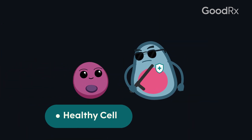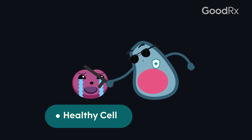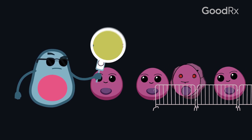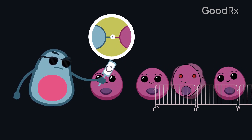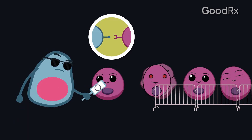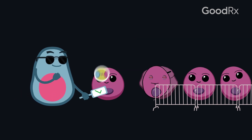That immune system has to be kept in check, however, and not attack our normal cells. The way that we do this is with immune checkpoints, meaning that there are proteins on the surface of the T-cells and proteins on the surface of normal cells that interact in a way that keep the immune system from attacking our normal cells.